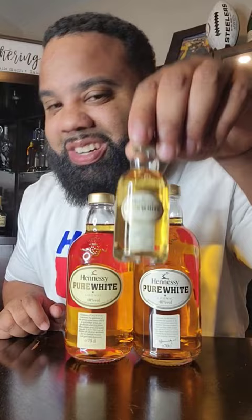Pure white has a miniature. If you didn't know, it's a little bottle that goes with these. Yes, sir.